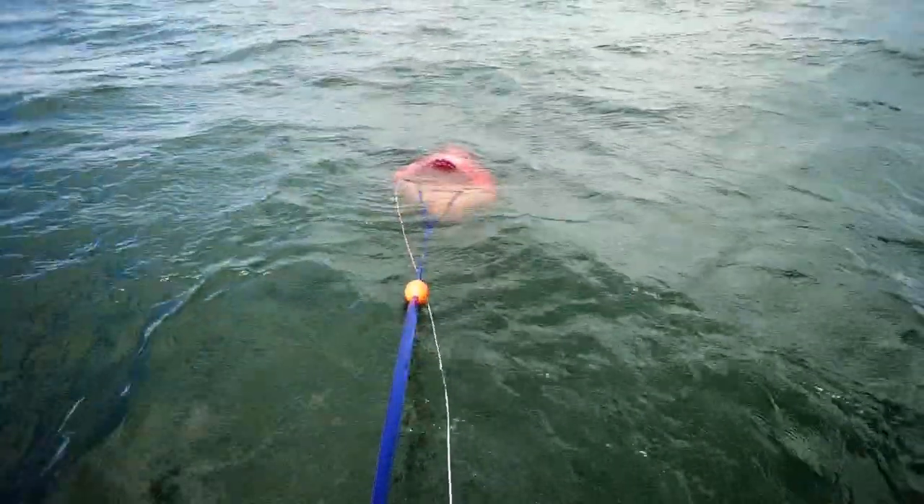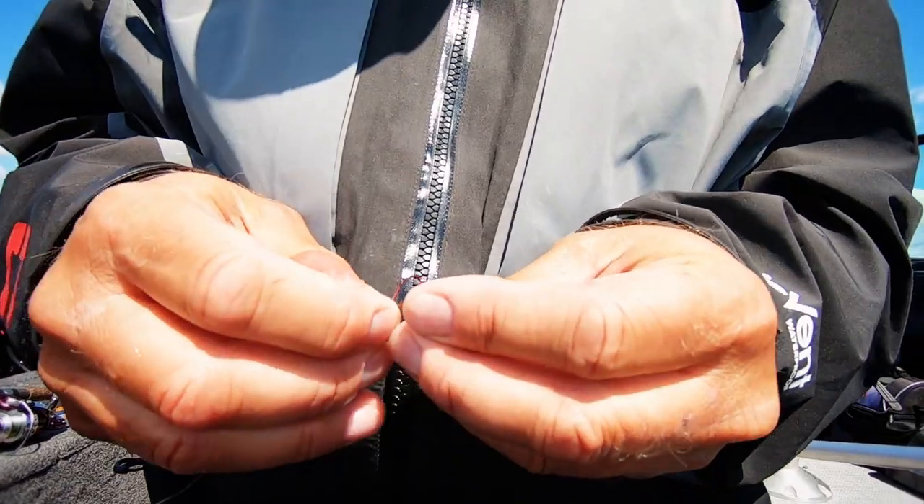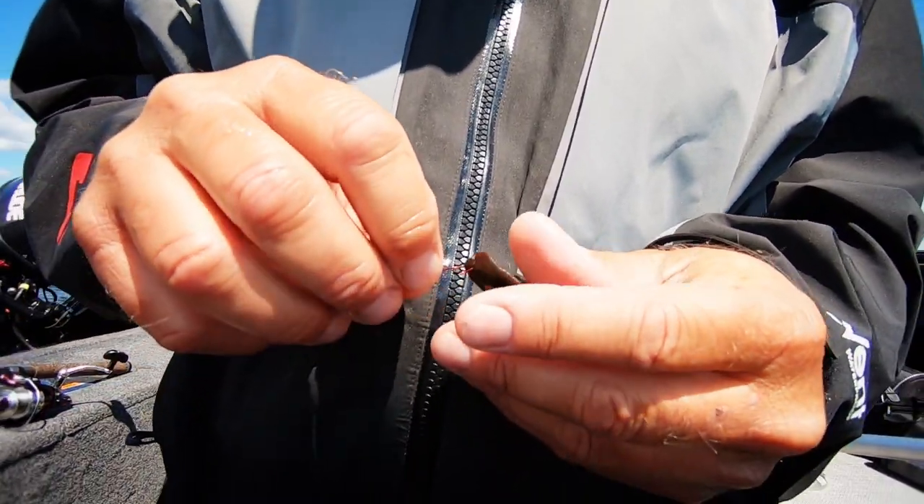Adjusting to environmental conditions means more fish in the boat. Up next, John reveals a deadly game plan for tackling windy weather walleye.